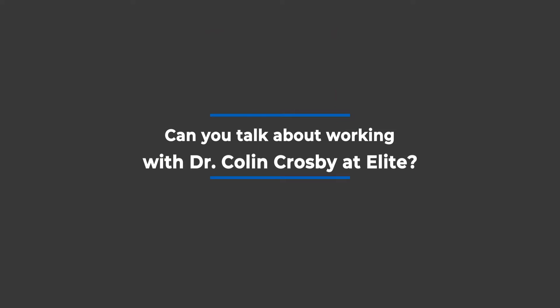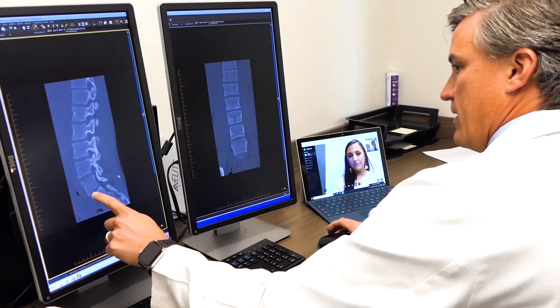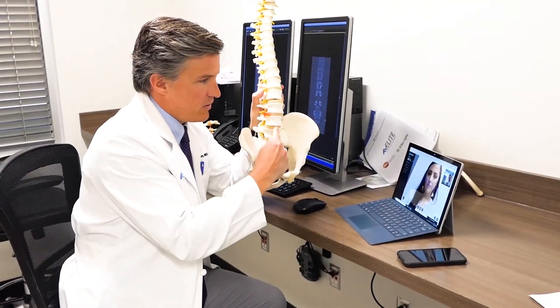My colleague Colin trained at a fellowship in Atlanta called Emory, which is very well known for certain types of operations. In particular, there's an operation where Dr. Crosby comes in from the side or from the flank, which is one of the newer and better ways of doing what's called a fusion or stabilization procedure.